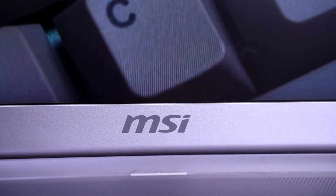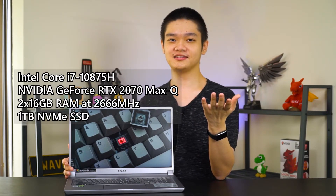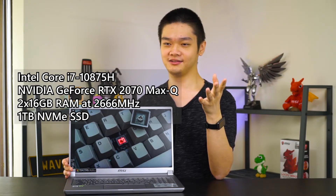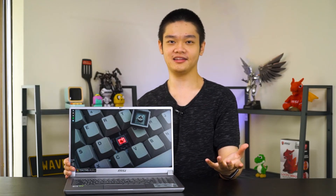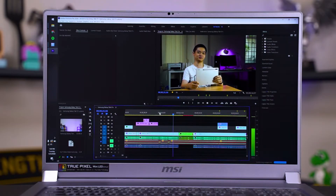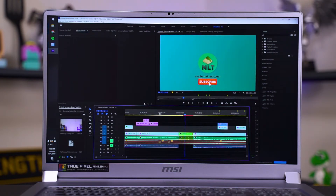Enough about the screen — let's talk about the whole laptop itself. The configuration we have here is an Intel Core i7-10875H, NVIDIA GeForce RTX 2070 Max-Q, two sticks of 16GB RAM at 2666MHz, and 1TB of NVMe SSD. Performance is as expected — I edited a number of videos using this laptop and the performance is amazing. When editing graphics-heavy videos, the fan starts to spin and produces a higher-pitched hum, which you might find distracting if you work with loudspeakers.